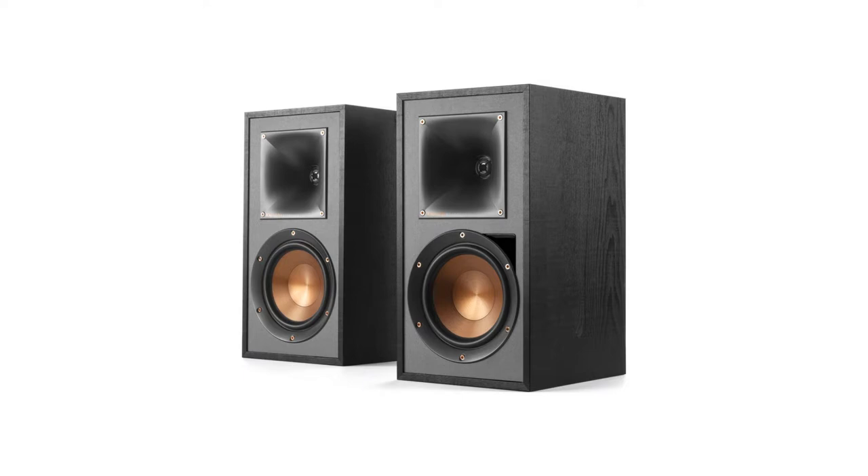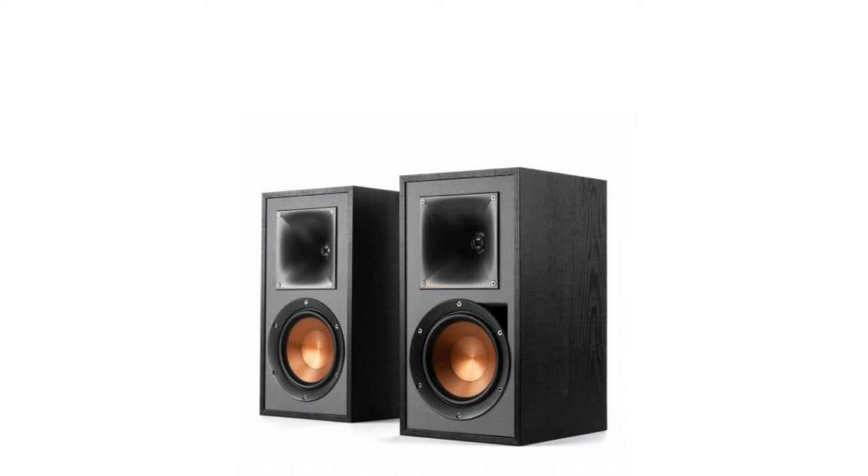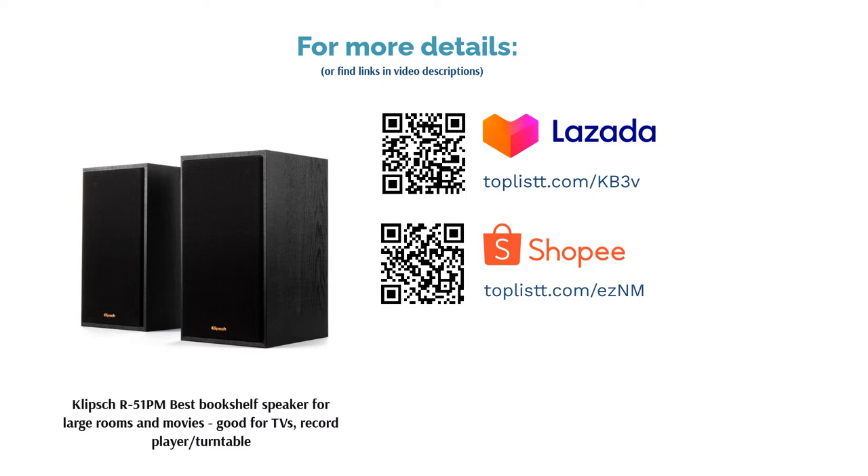Performance: While it does have a sub-out for a subwoofer addition, Klipsch promises that its dynamic bass EQ is sufficient to create a rich, robust bass regardless of volume. Plus, with its onboard amplifier, blockbuster explosions will never be more realistic and loud.